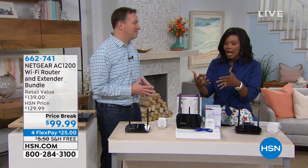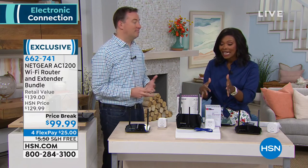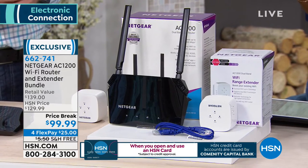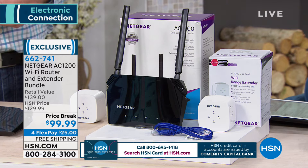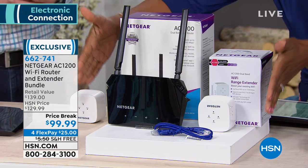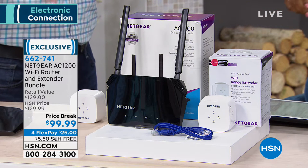Joe is staying with us to help with dead spots in your home where you can't get a Wi-Fi signal. If you have a wireless router from your cable or phone company that's old, there may be areas with no service. That's where Netgear comes in — a Wi-Fi router and extender bundle. The Wi-Fi router is the fastest wireless AC available — 40 times faster than the most popular selling router in the country.